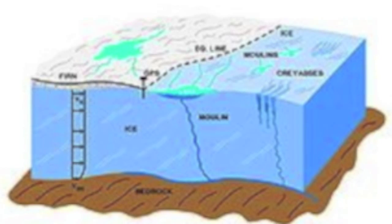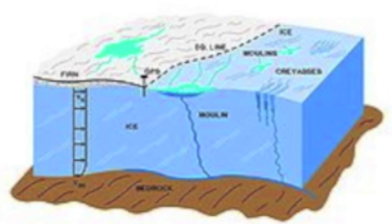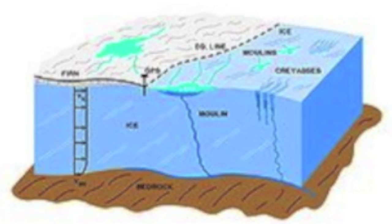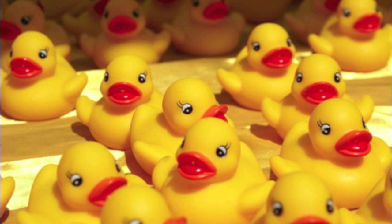Moulins can be thought of as a glacier's plumbing system, transferring water from the top to the bottom. When the meltwater reaches the bottom, it lubricates the area where the ice meets the bedrock.